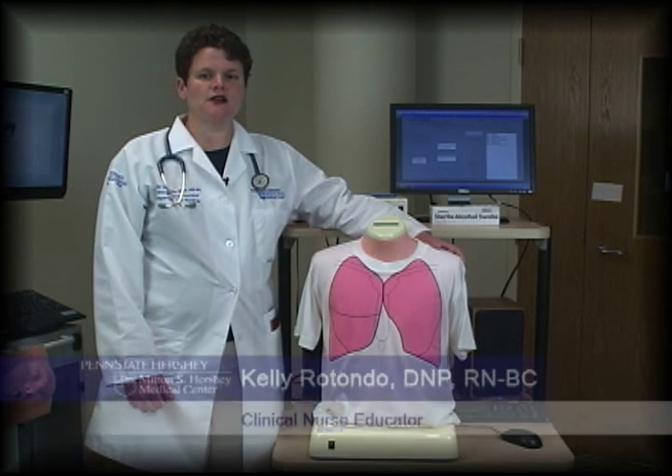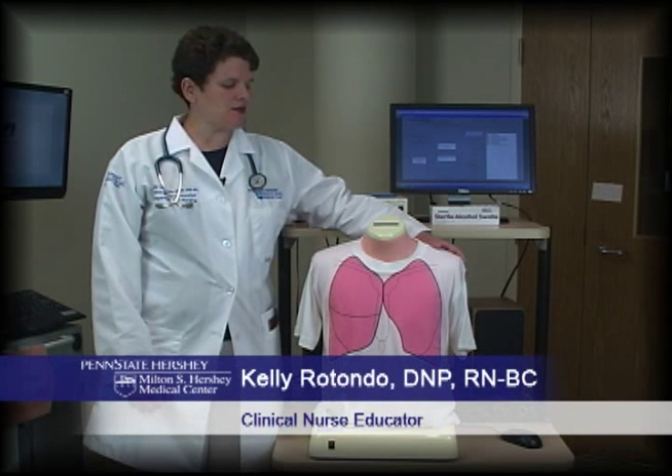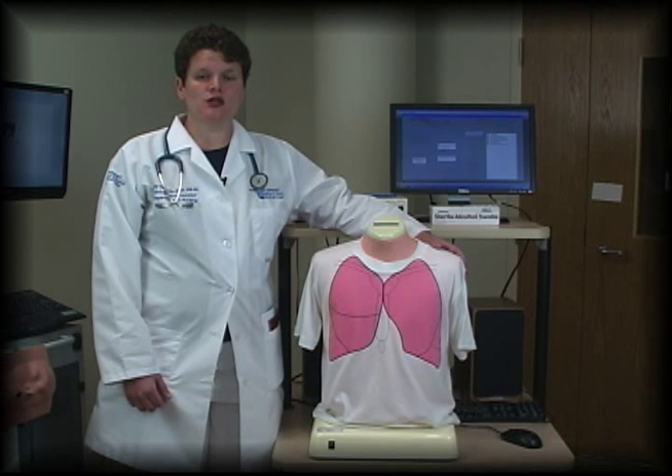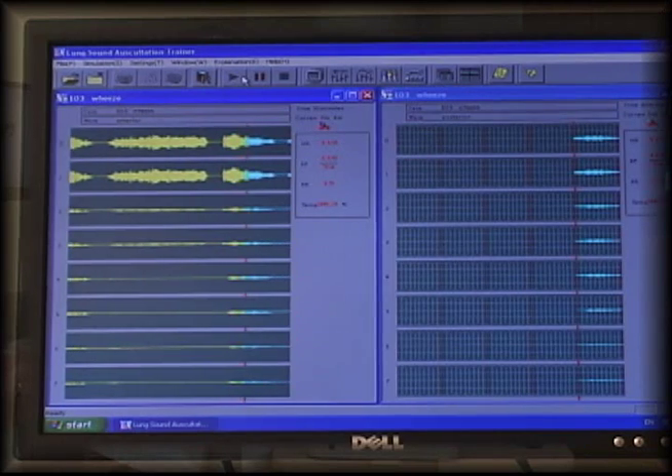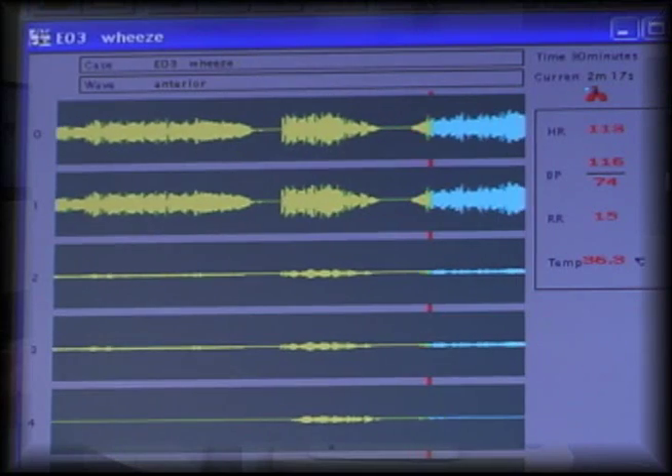New graduate nurses need their assessment skills to be validated before they begin to work here. I'm Kelly Rotondo, a clinical nurse educator, and I use the lung simulator to test and reinforce their diagnostic skills for patient lung sounds.